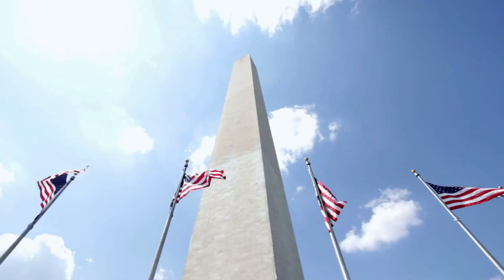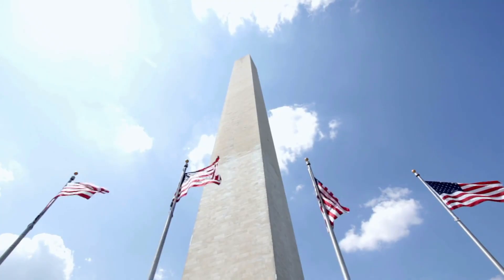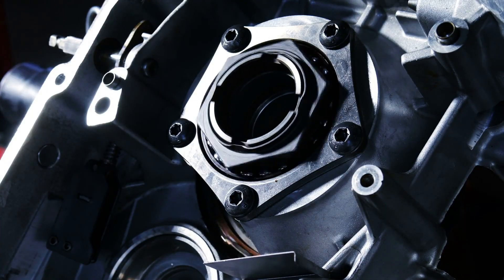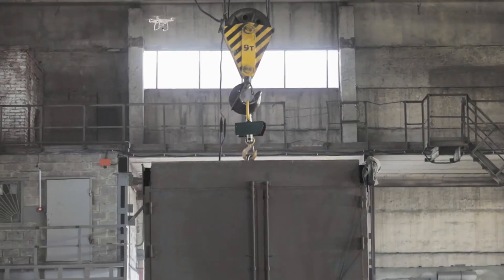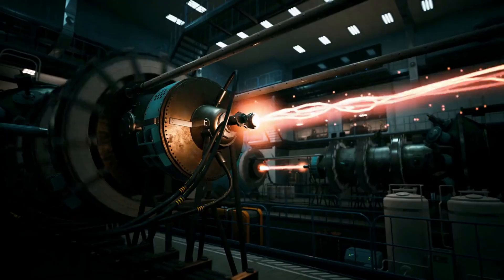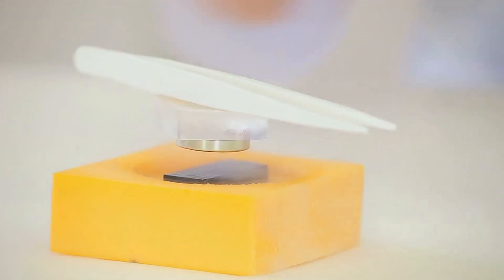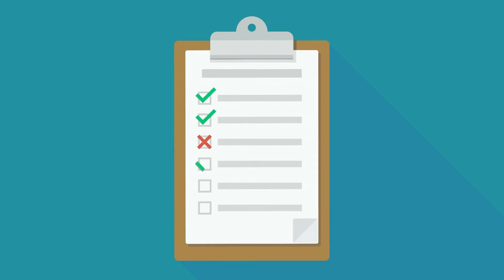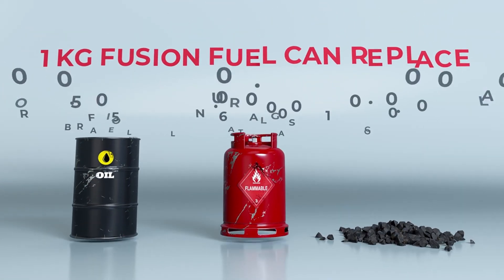As Dr. Wayne Solomon of GA put it, this is a watershed moment for the United States — proof that private industry can take on challenges at a scale once reserved only for governments. But why should you care about a giant magnet being shipped to France? Because this isn't just a scientific achievement; it's a glimpse into a possible future. If ITER succeeds, fusion won't just give us abundant energy — it will revolutionize industries across the board.